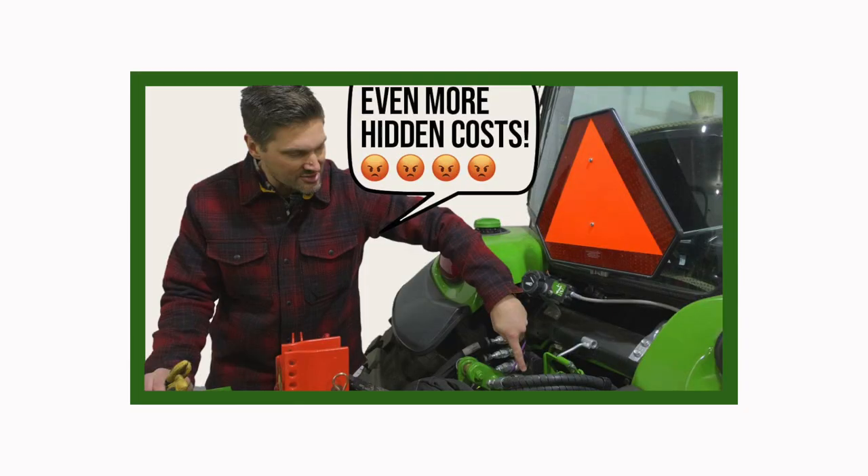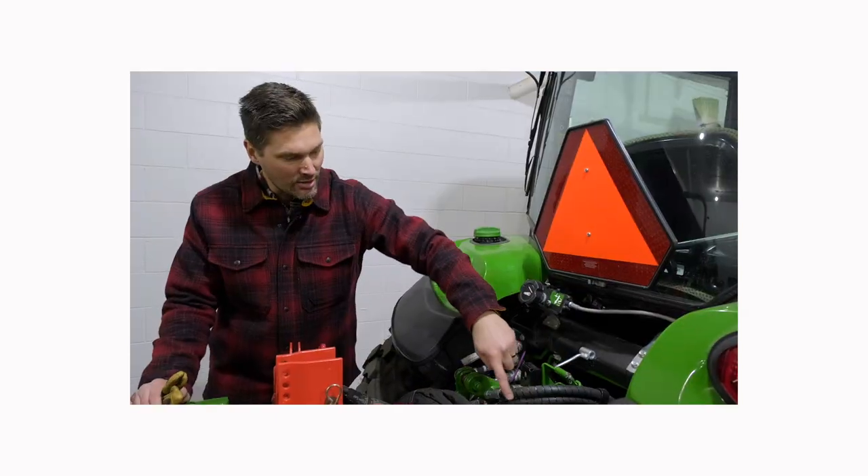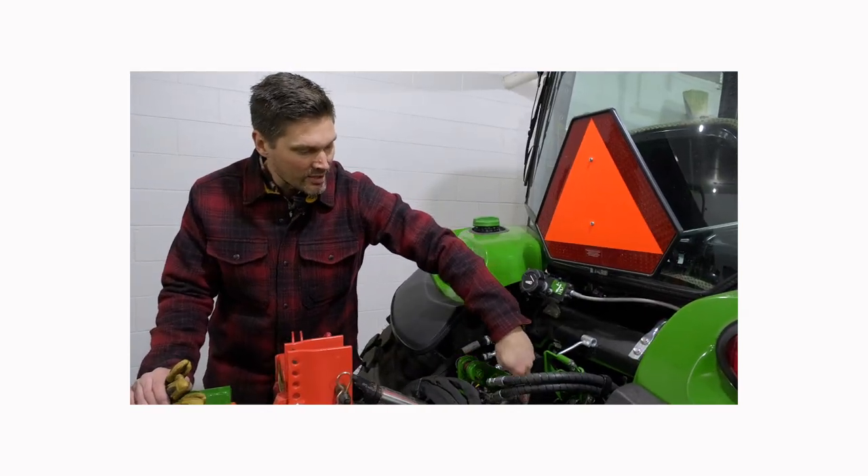New tractor owners, listen up. I made a recent video about all the hidden costs for tractor owners, and it's true — there are a lot of hidden costs. However, for the very basics, just the bare essentials that you need, that list is pretty short.